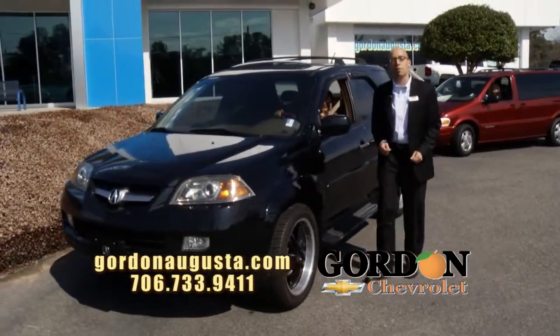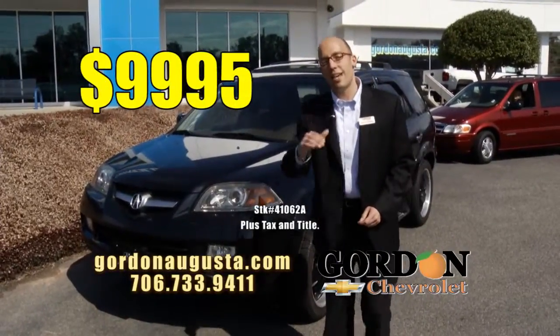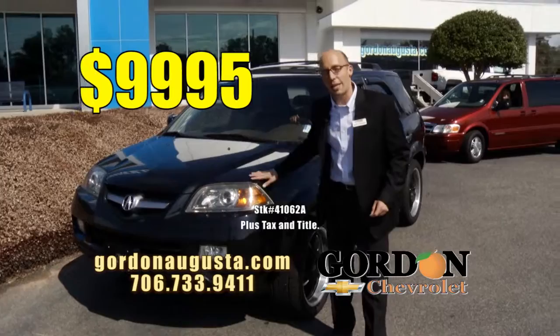Sharon loves the ride, and I love the price — it's $99.95. Less than $10,000 for a loaded out Acura MDX.